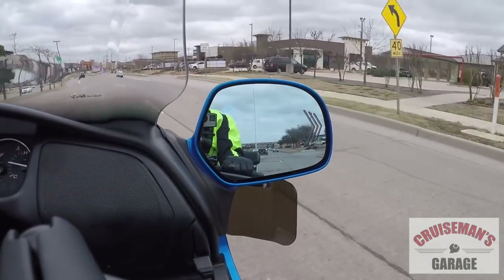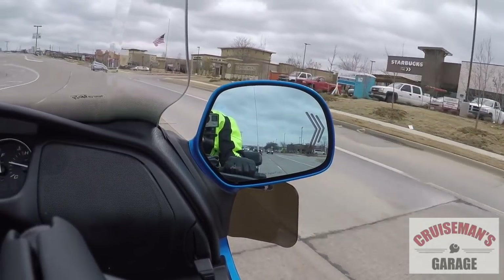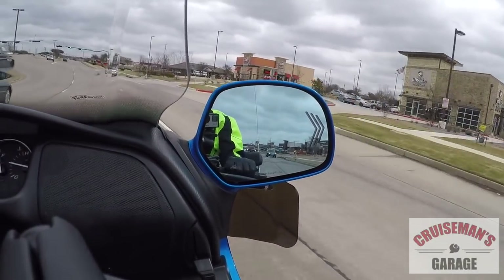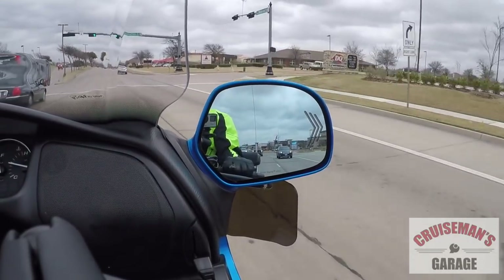I'm actually taking the bike over to the post office. I've actually sold this Goldwing — a guy's coming to pick it up in a couple of days from Pittsburgh — and I'm also going to stop and fill it up with gas for him so he's got a full tank of gas when he hits the road.